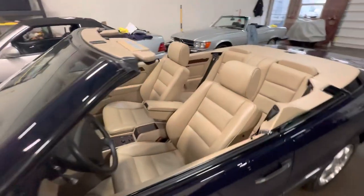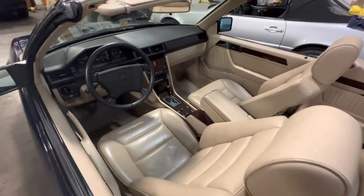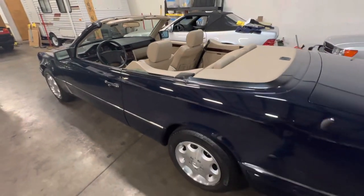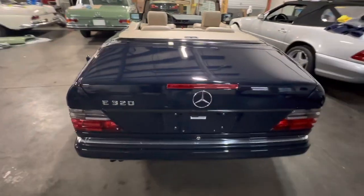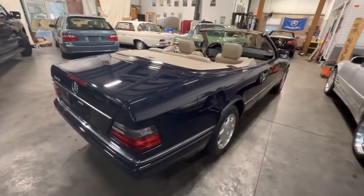The best possible color combination. Two owners, and it comes with the books, keys, original sales agreement, and the window sticker. Beautiful navy blue soft top that's in immaculate condition.